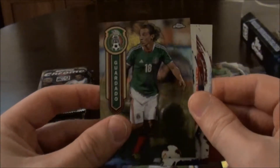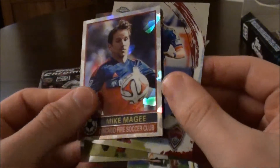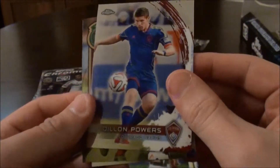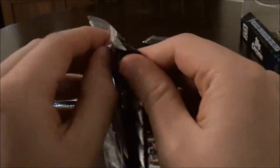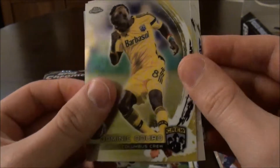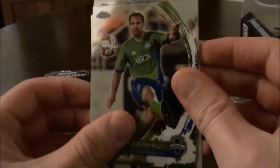So we have Guardado, Mexico. Teal Bunbury. Mike McGee of Chicago Fire — a retro card, cool, I like those retro cards. And Dylan Powers. We have Dominic Aduro, Columbus Crew. Drew Moore, Colorado Rapids. Donovan Ricketts, Portland Timbers. And Chad Marshall, Seattle Sounders.